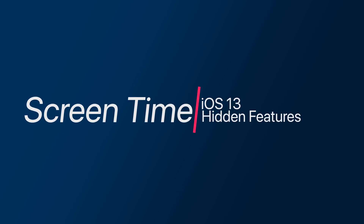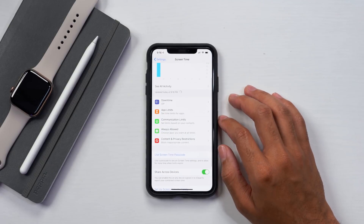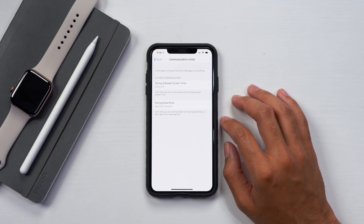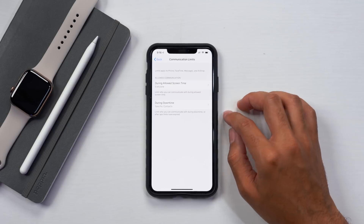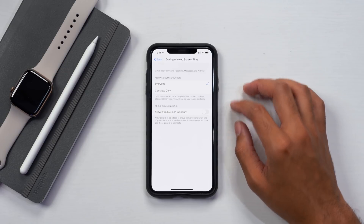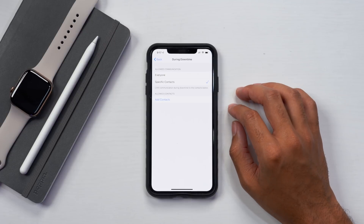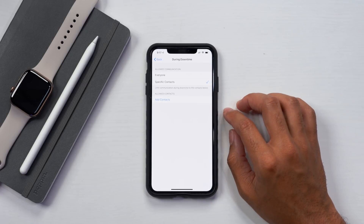The next setting is screen time communication limits. The screen time configuration has definitely changed. Go into screen time in the settings app, and in the middle you will see a brand new menu called communication limits. This sets limits based upon your contacts during downtime. You have two options: allowed communication during allowed screen time, and during downtime. During allowed screen time, it's good to have this set to everyone so you don't have any blocked contacts. But during downtime, you can select — for yourself or for your kids — what contacts are allowed to contact the device. You can select everyone, or you can select specific contacts during downtime and add those contacts below.